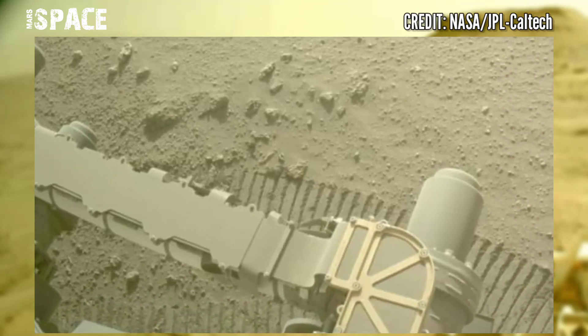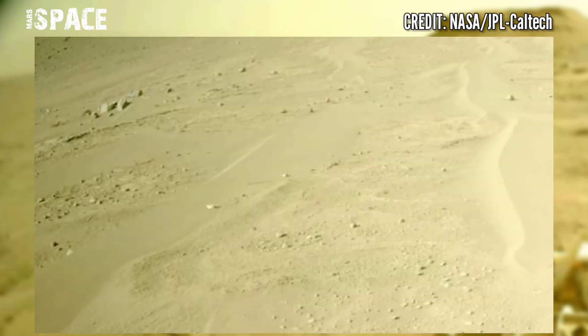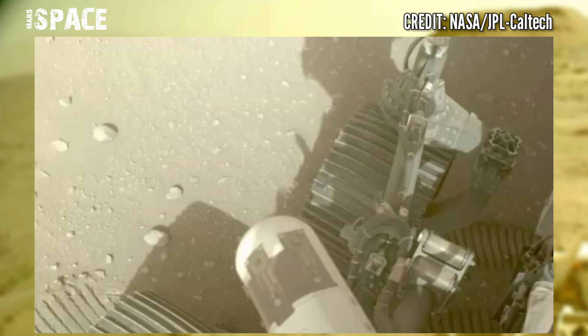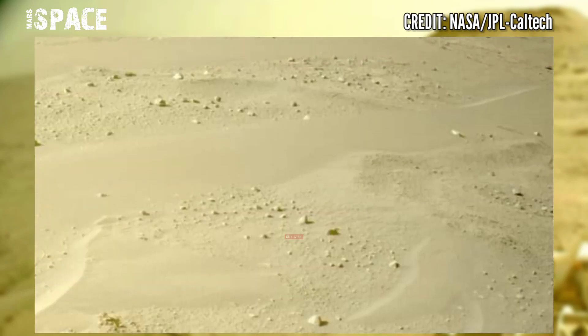The Perseverance rover is still searching for evidence of life at the surface of the Red Planet. It is also part of the first mission to return samples from another planet, which will touch down on Earth in 2033, according to NASA and the European Space Agency.